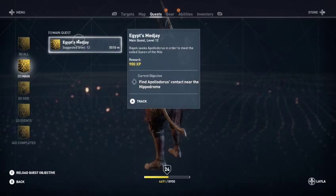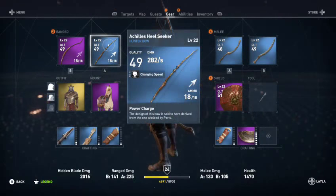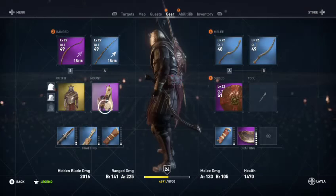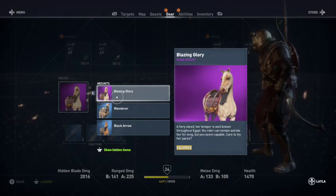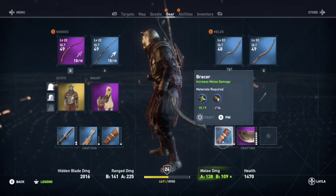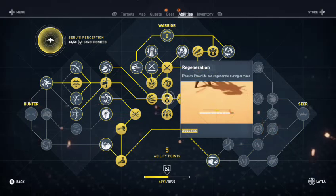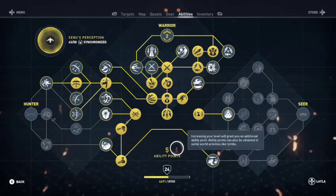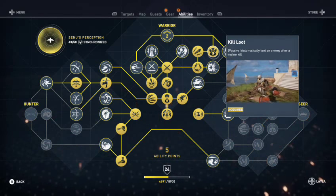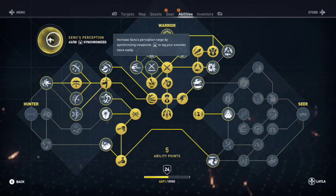If I want to do the main quest, I can look — you only need to be level 20, or level 12. See the bottom of the screen? I'm level 24. Got some level 22 weapons, cool outfits, mounts — I have a horse, camel, mare. My health is 1500. All the abilities I've unlocked: Warrior level 2, air attacks, health regeneration, parry, enhanced predator bow skills, auto-loot after melee kills. Senu: 43 out of 58 perception. That's my progress so far.